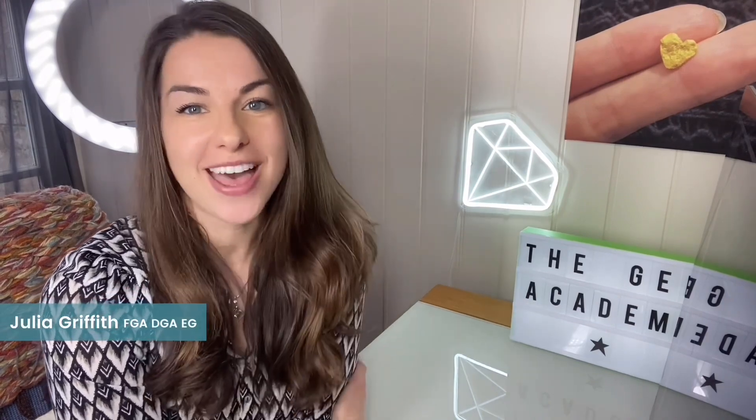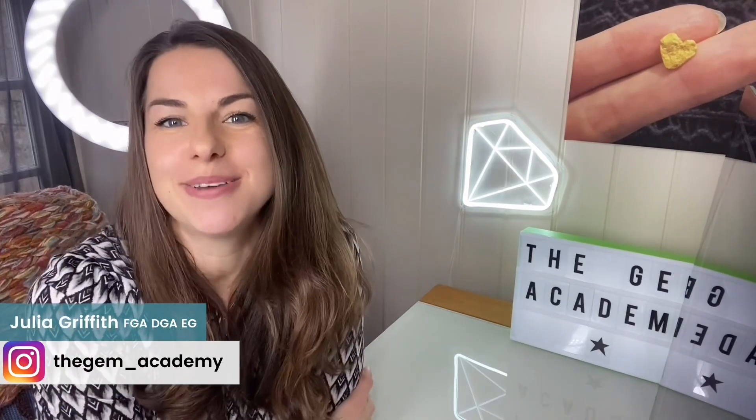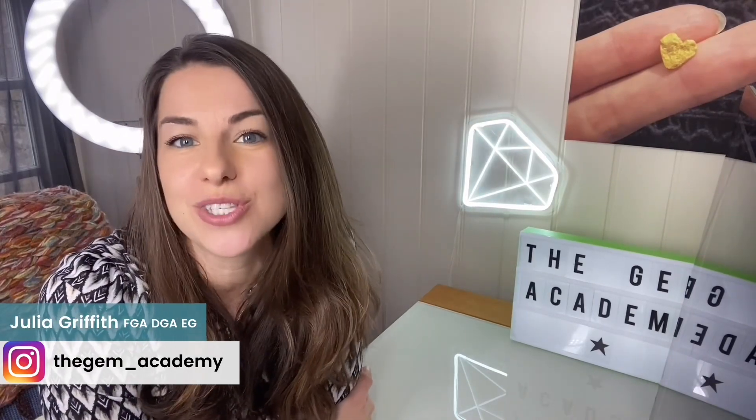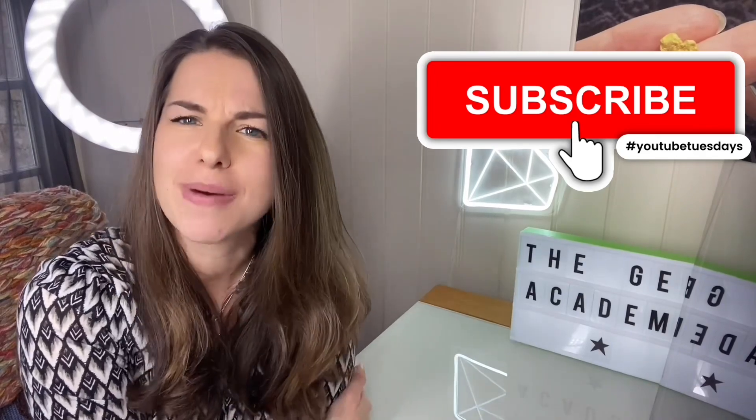I'm Julia the Gemologist from The Gem Academy and welcome to my YouTube channel — the place for gem and jewelry professionals who would like to learn more about laboratory-grown diamonds. Usually. But it's all relevant, so subscribe and let's talk about gems.